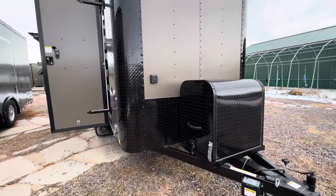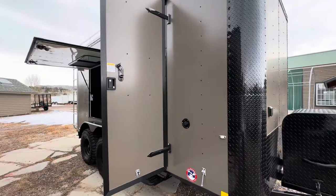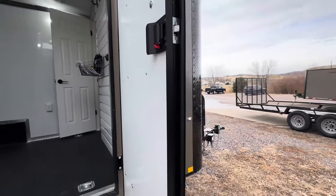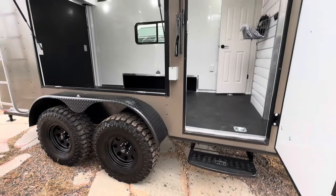Here's the front of the trailer — you've got a lot of nice diamond plate for protection. The side door has the RV lock and cam bar on it, so you've got a lock, a latch, and a set of keys. You can lock it from the inside, and it functions like a regular door. There's a step off the side door because these trailers sit up nice and tall.